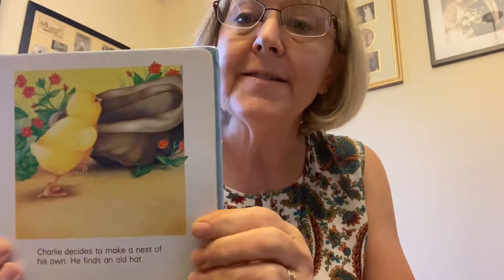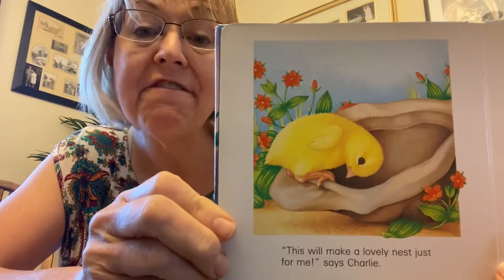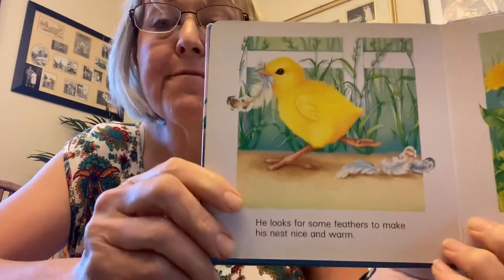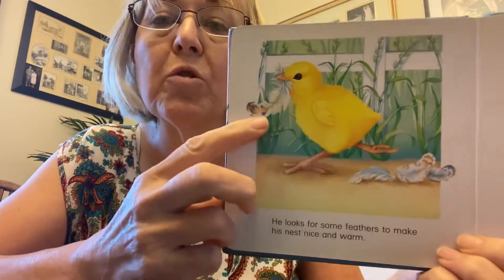Charlie decides to make a nest of his own. So he finds an old hat. Do you see the hat? There's the hat. Let's see what he does. Charlie says, this hat will make a lovely nest for me. So he looks inside the hat, then goes out and looks for some straw to put inside the hat. There's the straw. He finds some feathers to make the nest very soft and warm. See the feather?